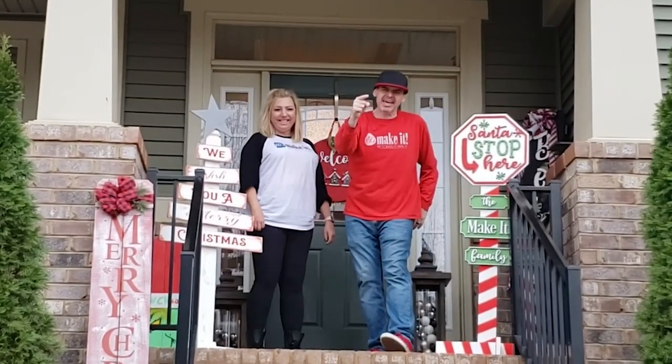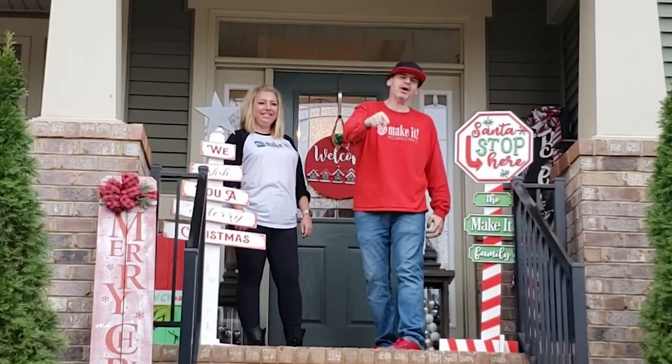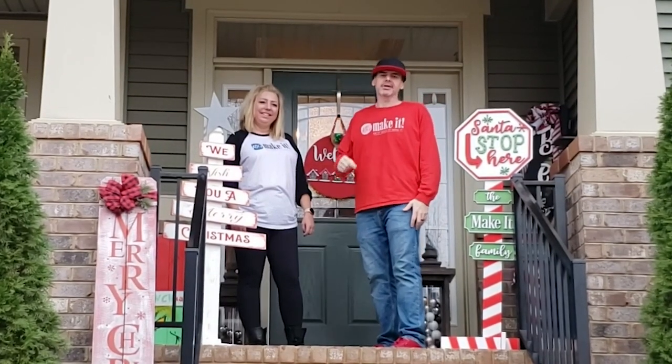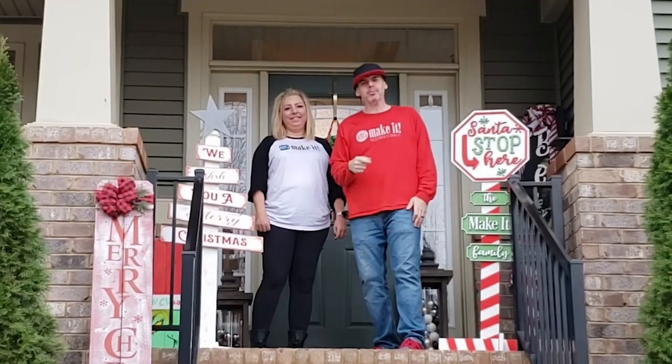What is up? Do you want to play a game? We're about to give you a house tour and I want you to count how many things we did, build or make that are in our house. Go ahead, get your number ready, write it down, open up notepad, put it in there.